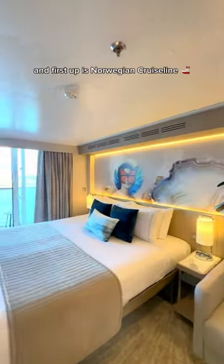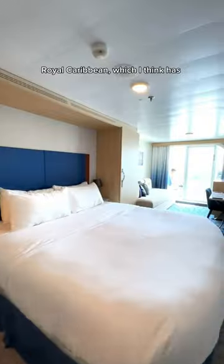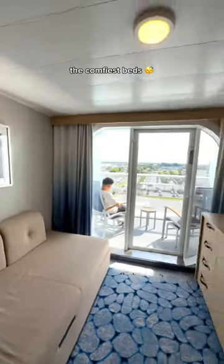First up is Norwegian — she has art, she's stunning, and she has a great bathroom. Next up is Royal Caribbean's, which I think has the comfiest beds, and they also have the best Wi-Fi on board.